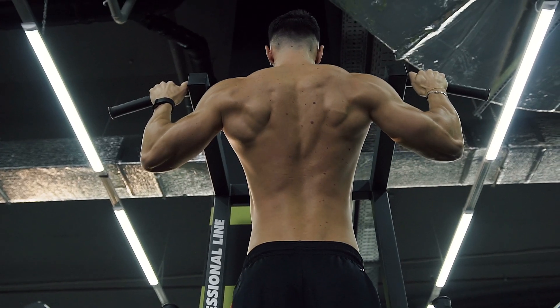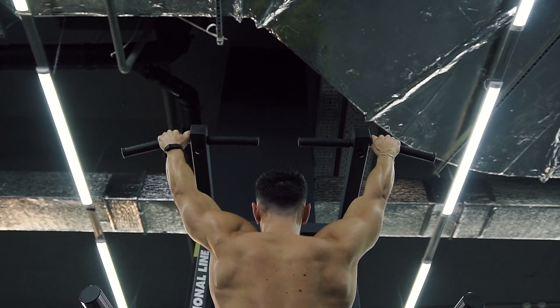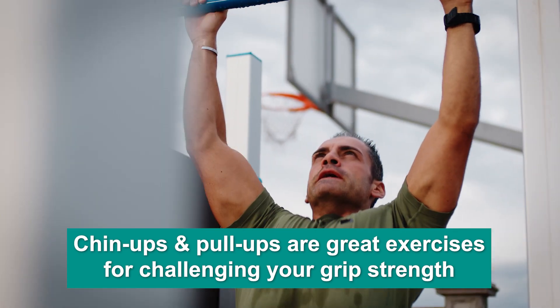Additionally, they both involve a greater range of motion than other bicep exercises, which can help to increase the size and strength of your biceps more quickly. Chin-ups and pull-ups are also great exercises for challenging your grip strength, which can help to increase your overall strength and power.